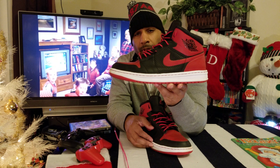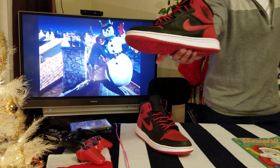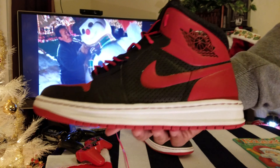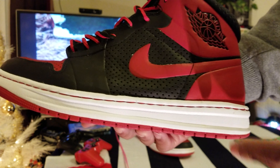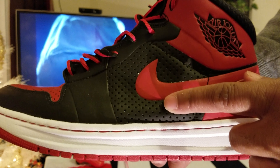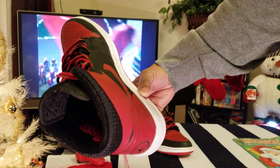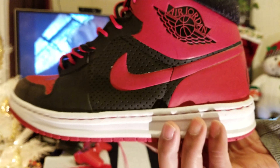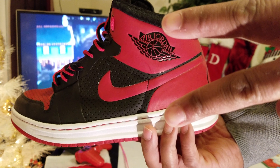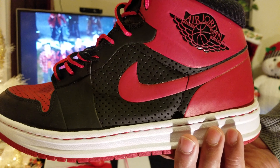Enjoy the holidays — I'll have some more heat for the viewing audience to enjoy. Wings logo, super huge. Air Jordan. Swoosh, perforation, white, red. Once again, this is P — like, comment, share, subscribe. And until next time, peace.